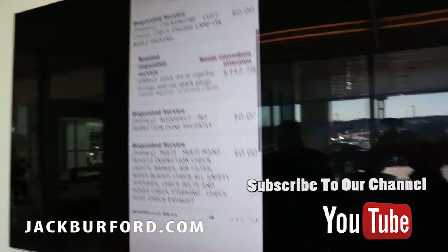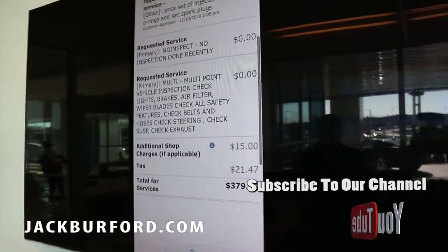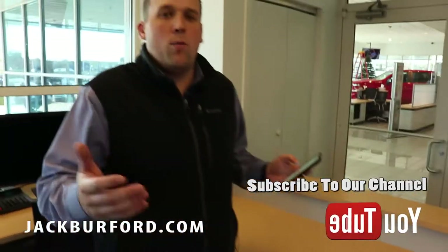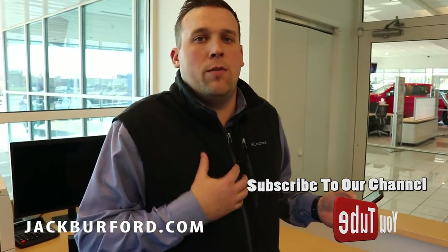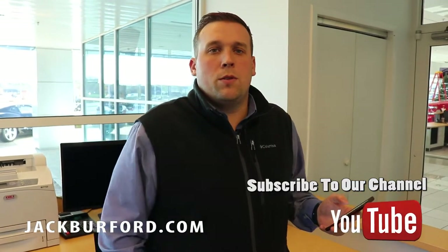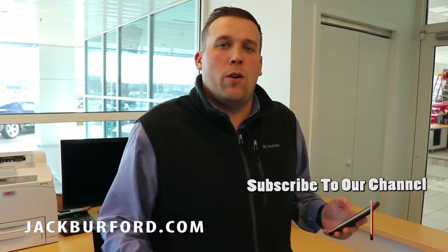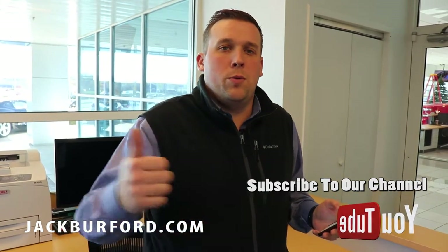Just a quick tip to help speed up the process of your service visit and your repair here at Jack Burford Chevrolet. If you have any more questions, please reach out to myself or our other team members. John Cornelison is our service manager, and our two service advisors are Ricky Milton and Andrew — they're here to help. Subscribe to our channel. We'll see you next time. Bye!